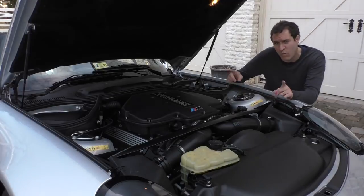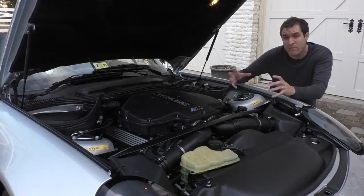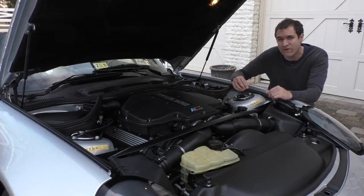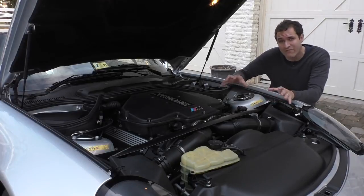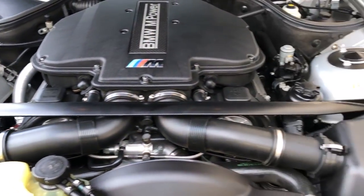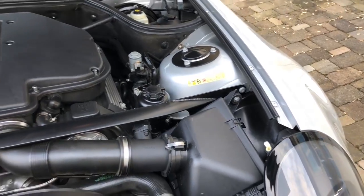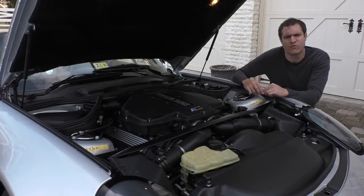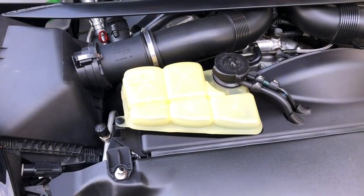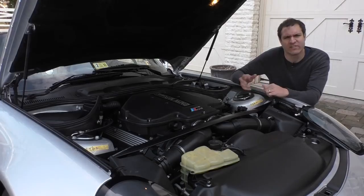There are a couple of interesting things under the hood. When the Z8 first came out, they had problems with the chassis — the subframes would crack, just like the E46 M3. To remedy that, a lot of Z8s had a bar retrofitted across the entire engine bay to tighten everything up and minimize subframe cracking, and a lot of owners say it works pretty well. The other interesting thing is the coolant reservoir: instead of saying 'coolant,' it just says 'cold.'